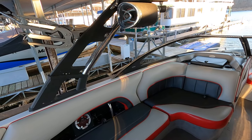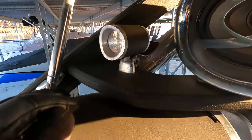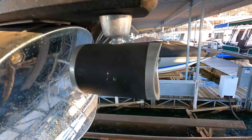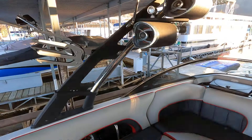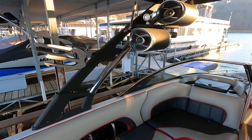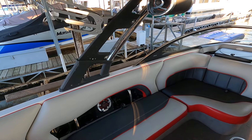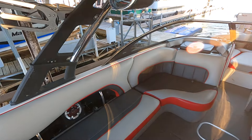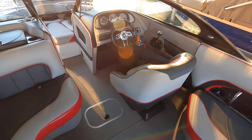We've also got both forward-facing and rear-facing lights in the tower, and those can be operated independently — so you can choose which set of lights you want on, or none at all.